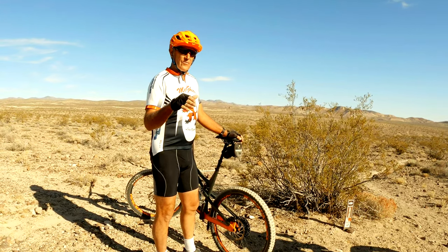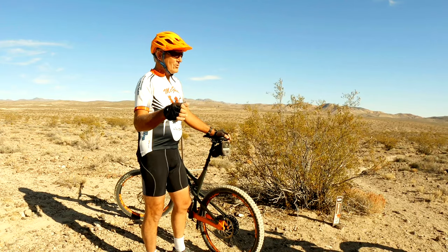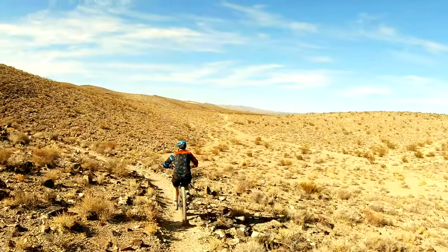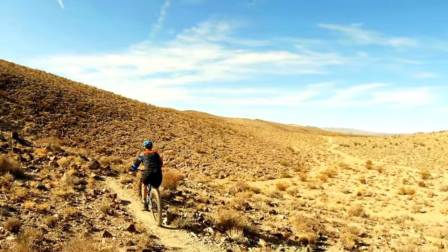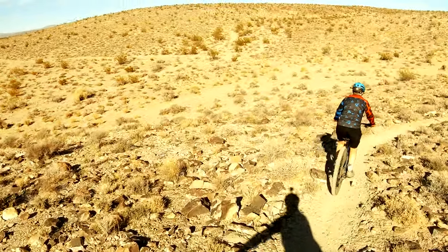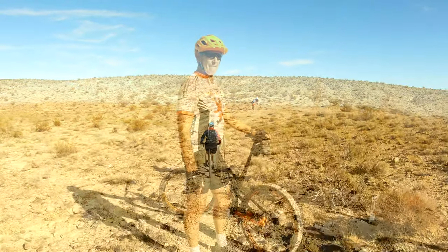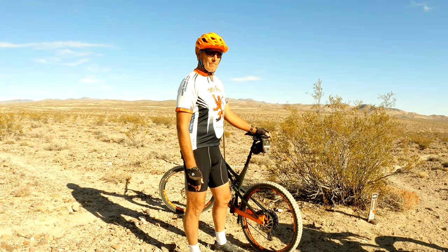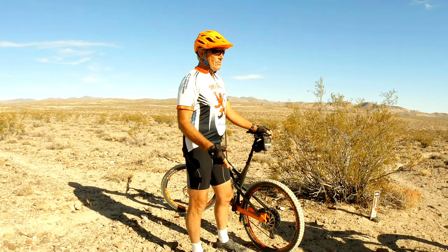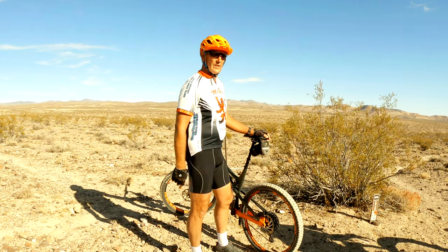Oh wow. Because there's no predators. Right, they're feral, they're non-native — they're invasive, is what they are. I mean, I like them. We'll help them and feed them. How many burros are out here now? Right now on this side there's probably 350, and on that side there's probably 550.